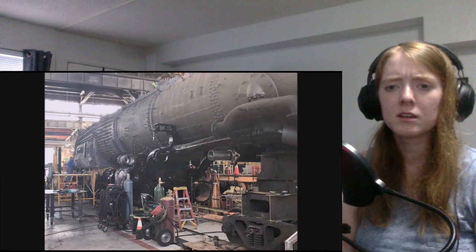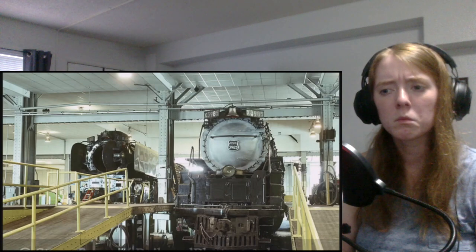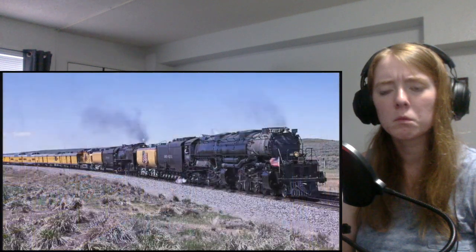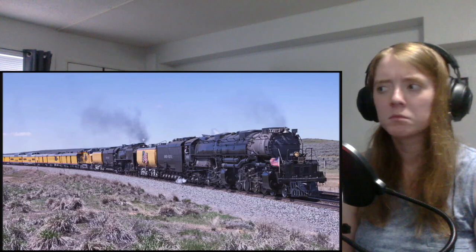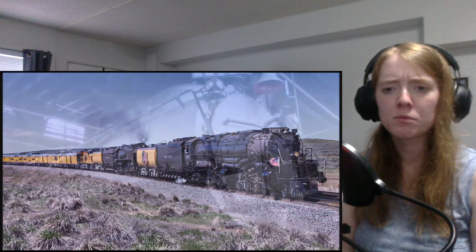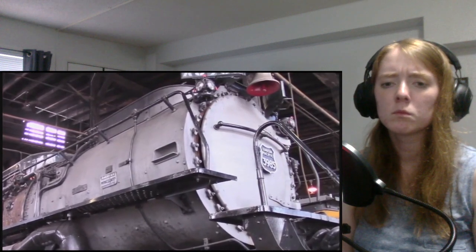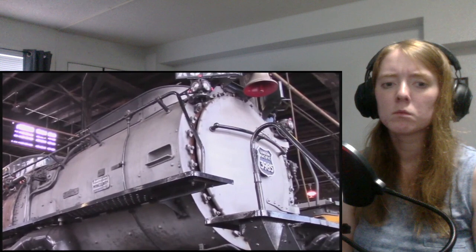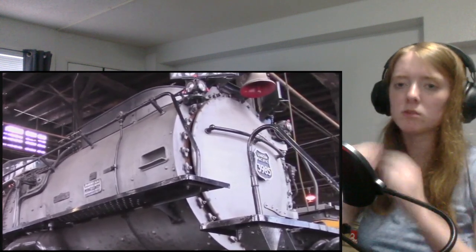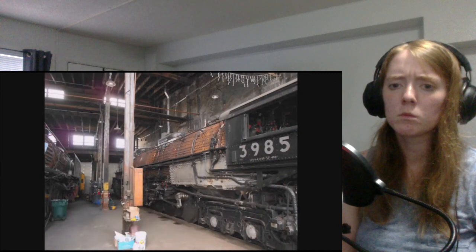Even after the 844's overhaul was finished, the Steam Team shifted their attention to getting the 4014 refurbished in time for the 150th anniversary of the driving of the Golden Spike, though they did promise to get to work on restoring the 3985 after the celebrations. The 4014 returned in time for the anniversary and made its first run in the incredible year of 2019 — often called the year of the Big Boy. However, the same promise could not be said for the 3985, as Union Pacific found more and more mechanical problems. Nearly three decades of hard running, sometimes reaching speeds of 70 miles per hour, and a few seriously heavy freight trains have crippled the Challenger.